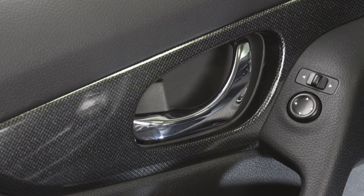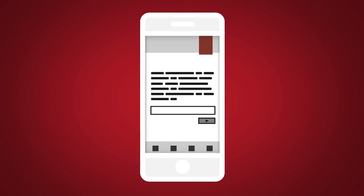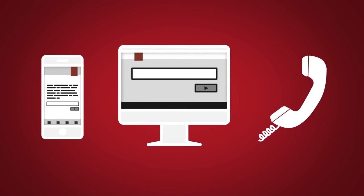Remote Door Lock and Unlock, for use when you forget to lock your car or if you need to open it and don't have the keys. To use this feature, log in to the Nissan Connect Services companion app or website to contact a Nissan Connect Services Response Specialist.